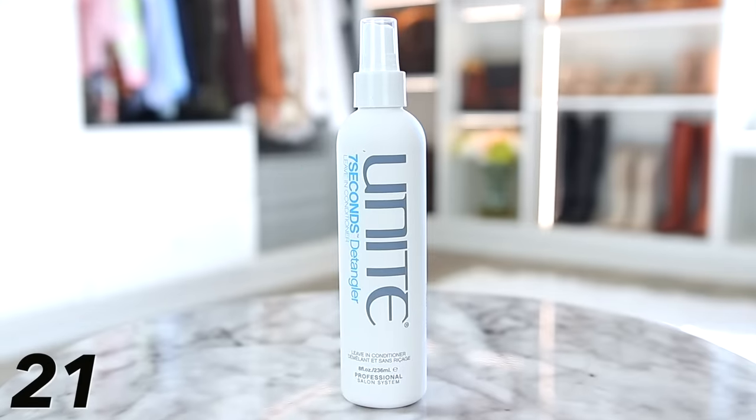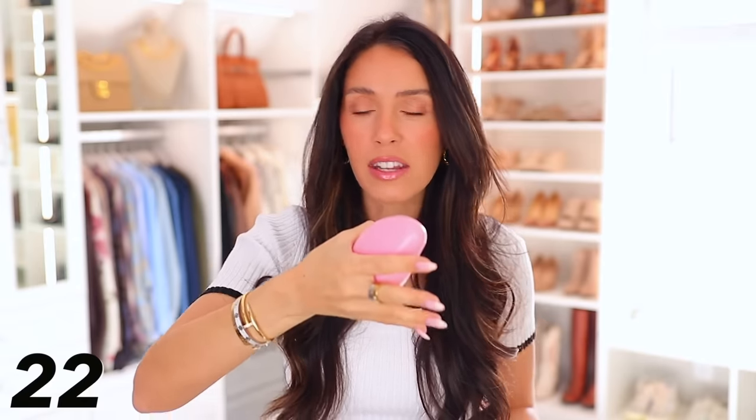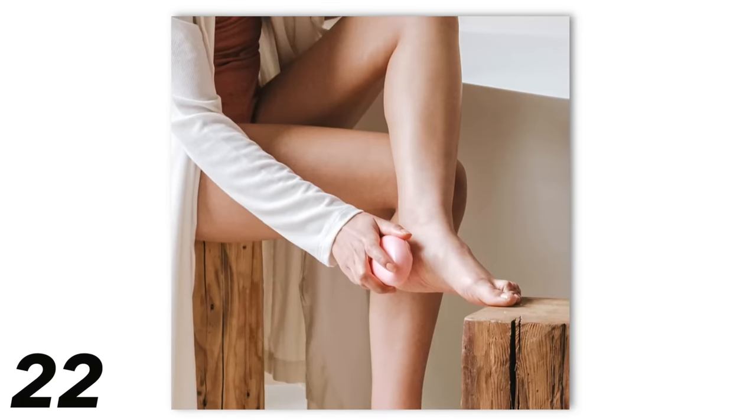This is the Unite 7 Seconds Hair Detangler and Leave-In Conditioner — a very popular product that never goes on sale, so get it while it's discounted. If you've never tried it, it really is the best hair detangler out there and it's also a leave-in conditioner, so it's a two-in-one. The Bare August Glass Foot File is something I've shared before and everyone loves it who tries it. It's the most interesting material — like glass — and it will file off the dead skin on your feet like nothing else. It's about $9.99 today.